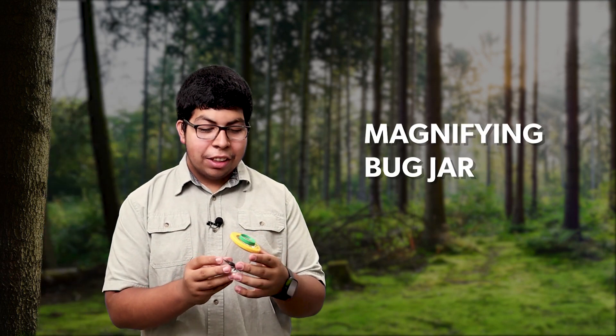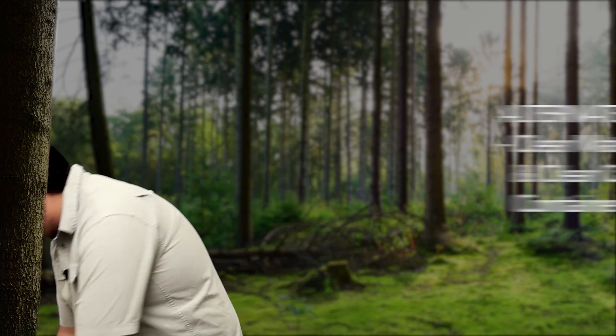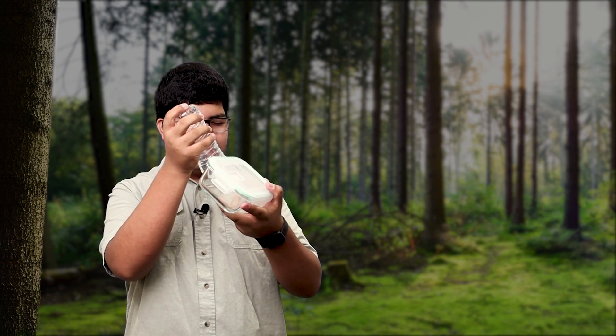The next item in our nature exploration bag is the magnifying bug jar. Use this to observe small items in more detail by using the magnifying lid for a closer look. We can use our homemade magnifying glass and our clear carryout container to make our own magnifying bug jar — we'll put our small items to observe in the clear carryout and use our magnifying glass to observe it in more detail. It works just the same as the original.